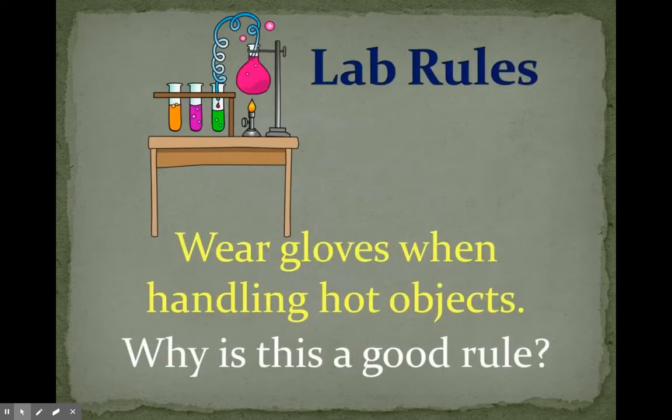Wear gloves when handling hot objects. Why is this a good rule? It protects your hands — if you're going to touch anything hot you definitely need to wear gloves to make sure that you don't burn your skin.